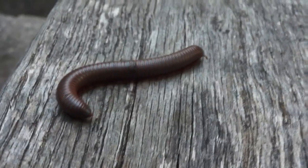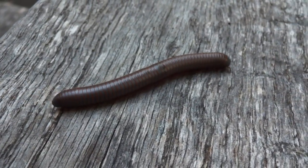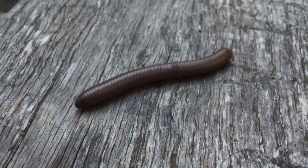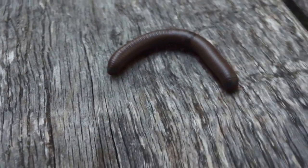If the seventh pair of legs from the head is missing, it's a male, because that's where the sexual organs will be. This one looks to be a female.